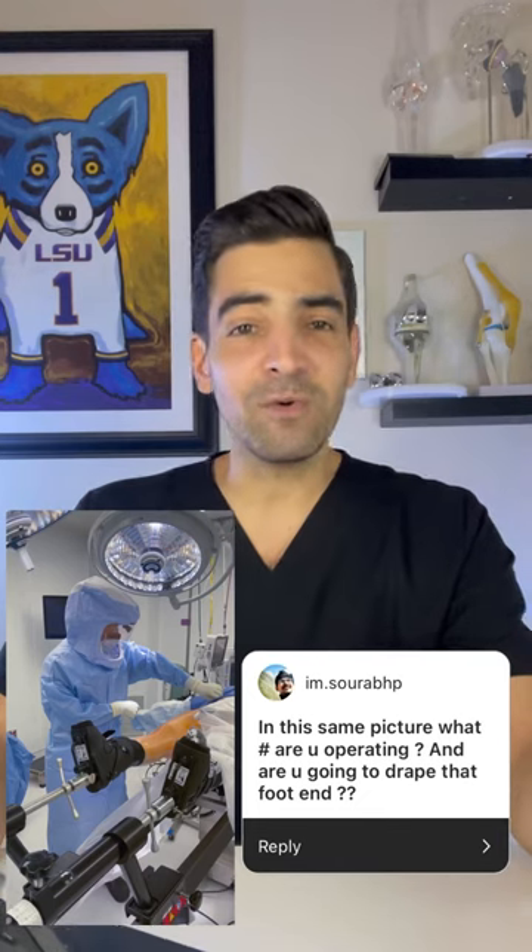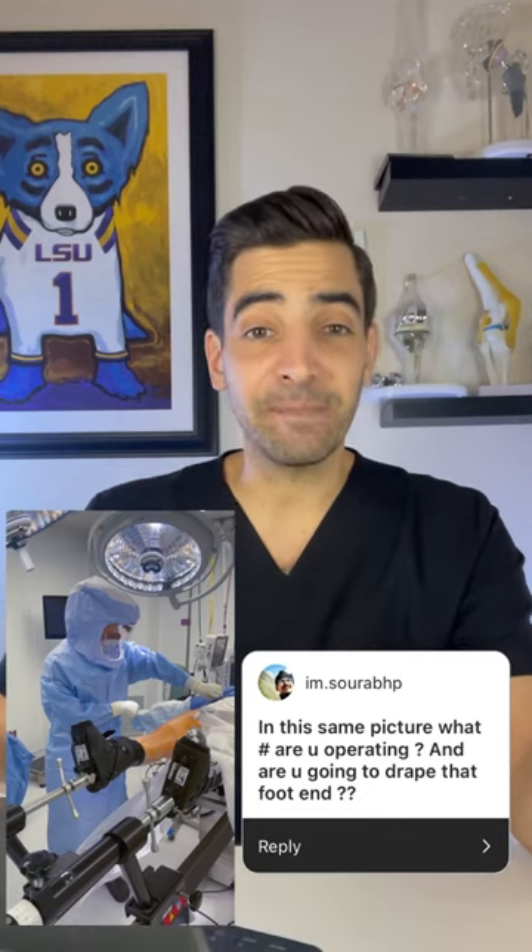In this picture, what are you operating on and are you going to drape the leg at the end? Yes, I'm doing what's called a direct anterior hip replacement operation. I use a special table called the Hanna table and this allows me to position the foot. This is the beginning of the operation, so we're just starting. It's a minimally invasive hip replacement operation — one of my favorite surgeries to do — and we'll get everything prepped and draped by the end.